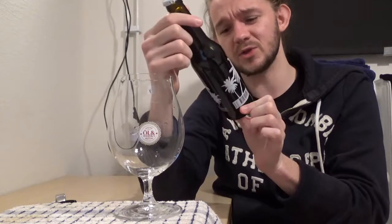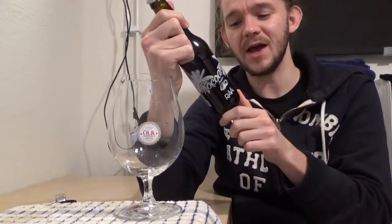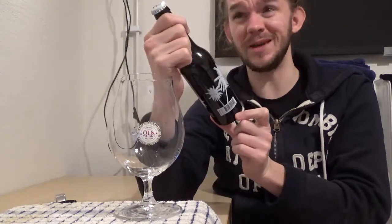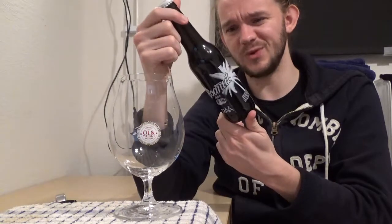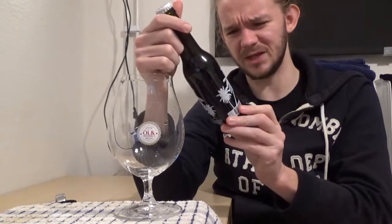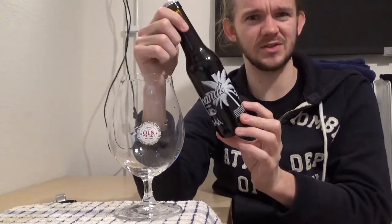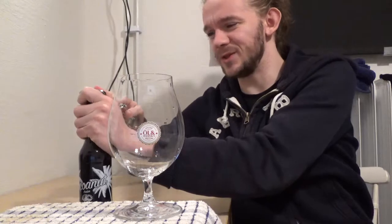As I said at the start of the video, this is a porter coming in at 7.3%. They've added oats, lactose, coconut, and also cocoa. It should be a really nice, quite sweet porter. It's actually right on the border of what you might consider an imperial porter. I would probably say that over 7.5% is when you're starting to get into the imperial porter category — the same when you're talking about IPAs; anything over 7.5% is when you start talking about imperial measures. But let's get this poured and get on with the tasting.